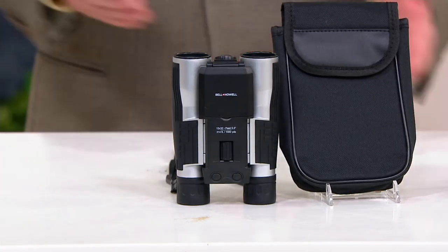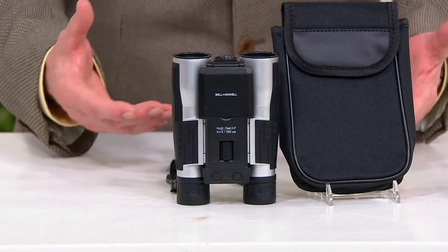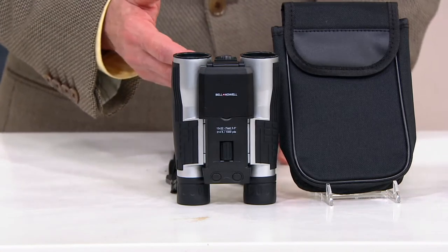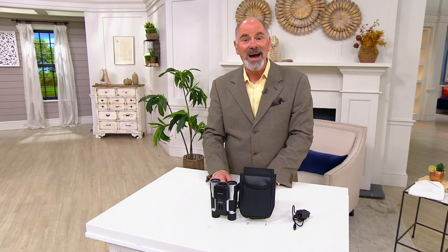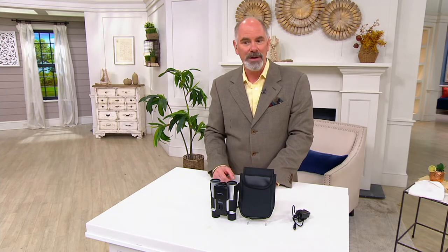Now you can get closer to nature. If you're a bird watcher, it's not just a matter of seeing the different birds — it's being able to record them so that you can share it with friends and share it on social media. I think it's a remarkable idea. They are absolutely brilliant binoculars.